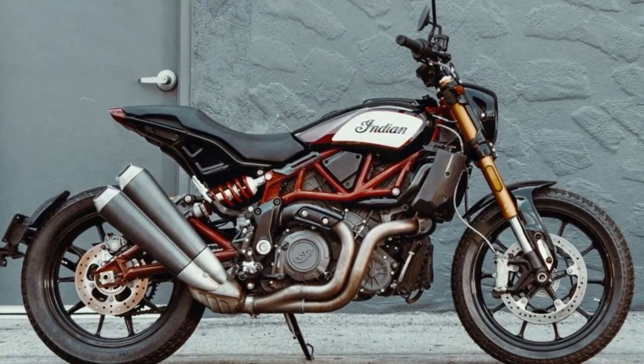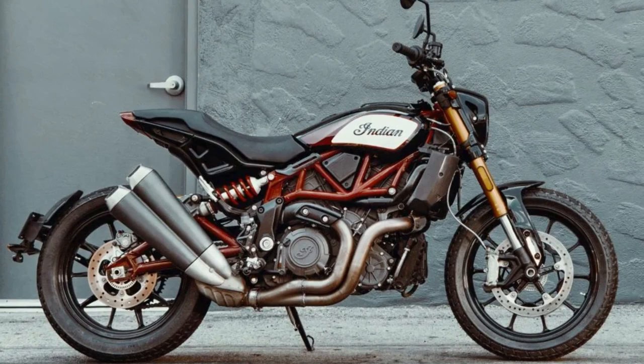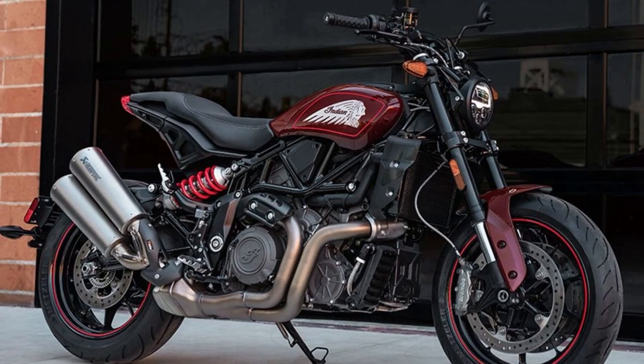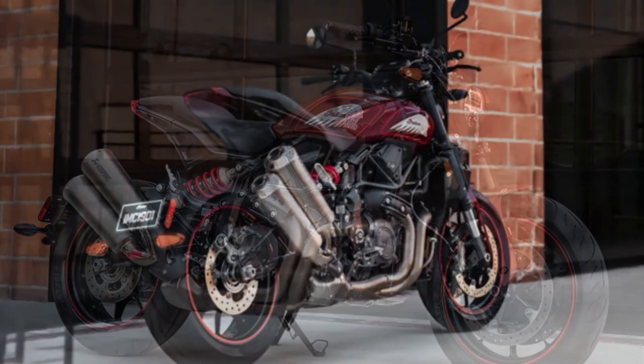The FTR 1200 is powered by a liquid-cooled 1,203cc V-twin engine capable of delivering 120 horsepower and 85 foot-pounds of low-end torque, making it a true powerhouse. The bike's acceleration is nothing short of phenomenal, allowing riders to reach high speeds in no time.